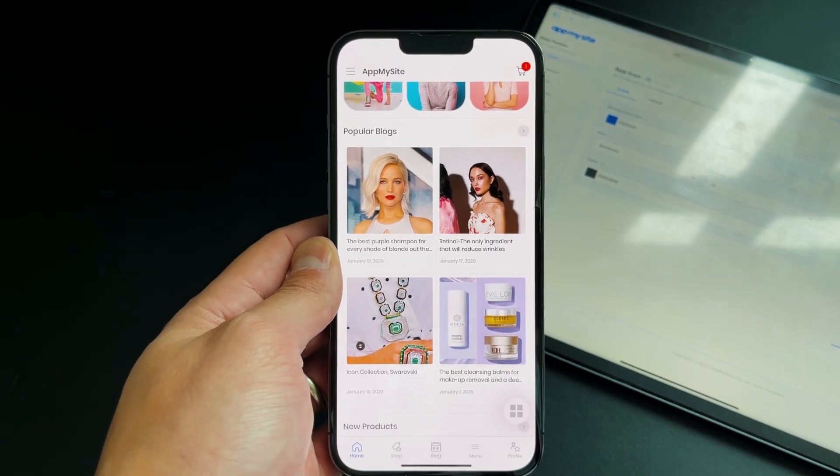Overall, App My Site is a very intuitive tool — as simple or as complex as you want it to be. For me, I went the simplest route: if you just have a WordPress website and want to make an application out of it and post it to the App Store and Google Play Store, it's incredibly simple.